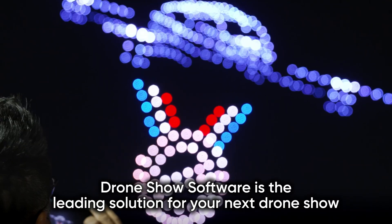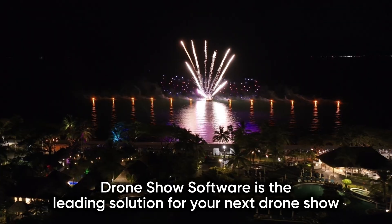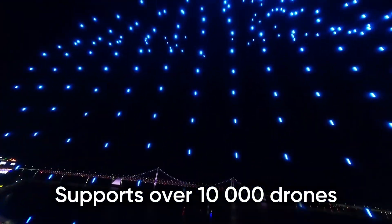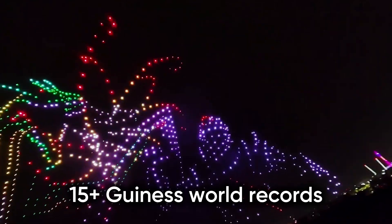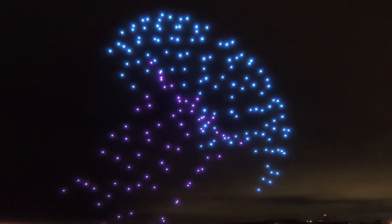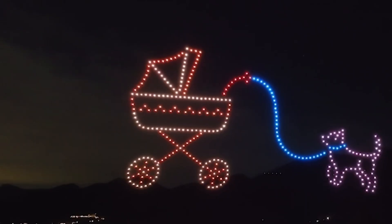Drone Show Software is the leading multi-drone solution for creating and running synchronized shows, with support for fleets of over 10,000 drones. More than 15 Guinness World Record drone shows have been powered by Drone Show Software, trusted by leading operators worldwide for its reliability and unmatched capabilities.